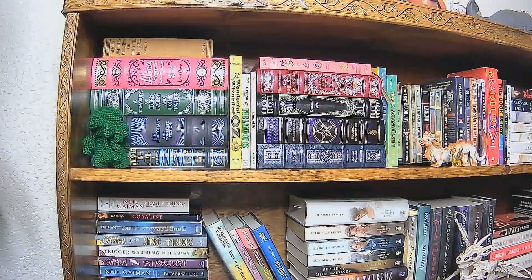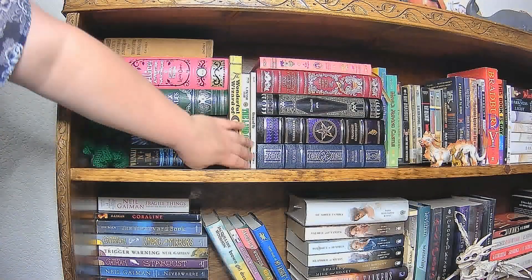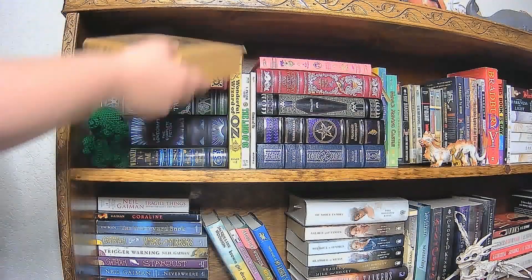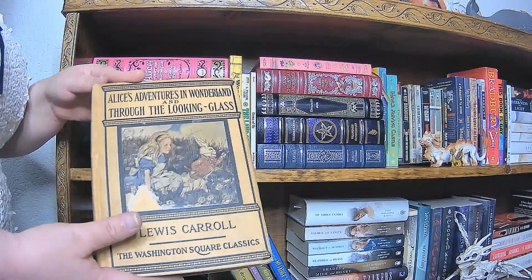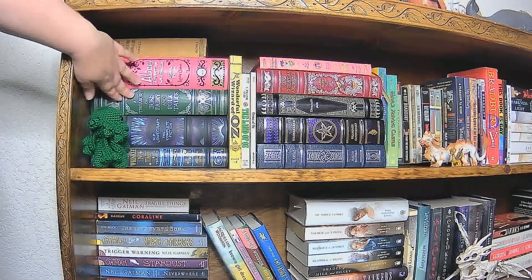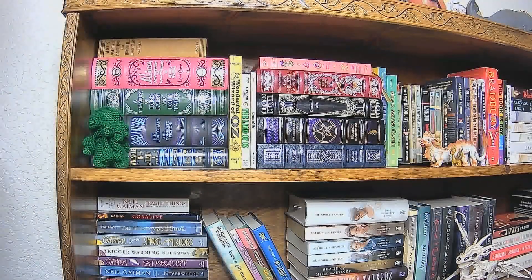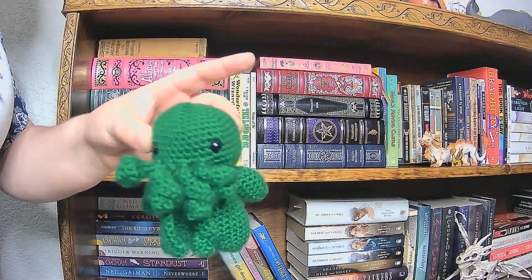Moving on to the top shelf, I've got all of our really pretty editions here, except for these three — they're not very pretty, but they're there anyway. First we have a very old edition of Alice in Wonderland from 1867, I believe. And then we have our Barnes and Noble edition of Alice in Wonderland. We've got A Treasury of Irish Fairy and Folk Tales, and The Complete Fiction of H.P. Lovecraft, and A Wrinkle in Time down here. And fittingly, we have here, hiding in the shadows, Little Baby Cthulhu that a friend of mine made.